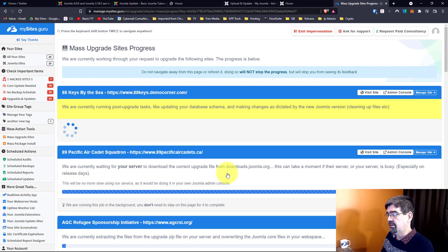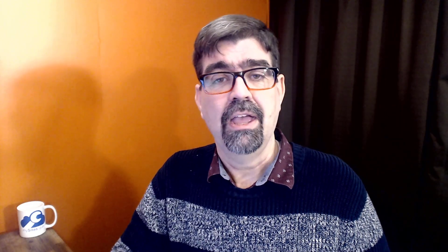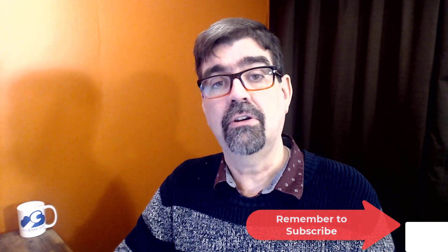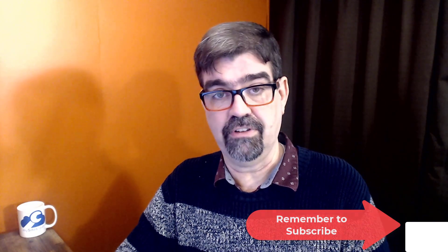You'll see all these progress bars shooting across, and eventually we're going to start hearing dings because they've been successfully updated. I like it when work is happening and I don't have to do it — or I can work on other things at the same time. So I hope that was helpful. Update your Joomla sites to the latest versions and take advantage of all the security patches and bug fixes that are there.